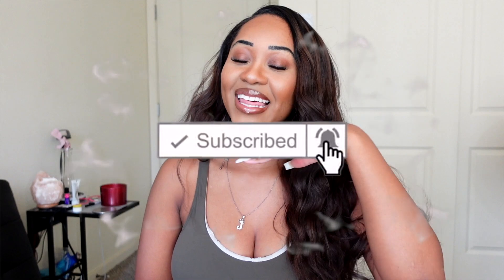What's up Nelly Gang, it's your girl Janetta Ko here and welcome back to my channel. Before we get into today's video, if you'd like to be a part of the Nelly Gang all you gotta do is subscribe — I know you want this, so subscribe!